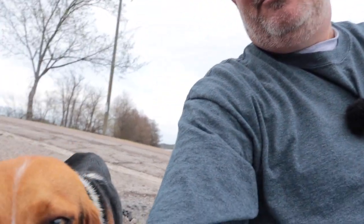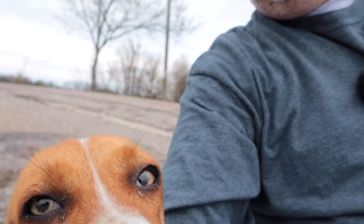Oh look at this — here's my little friend. I met a little friend here and she's just as sweet as can be. Bye bye.